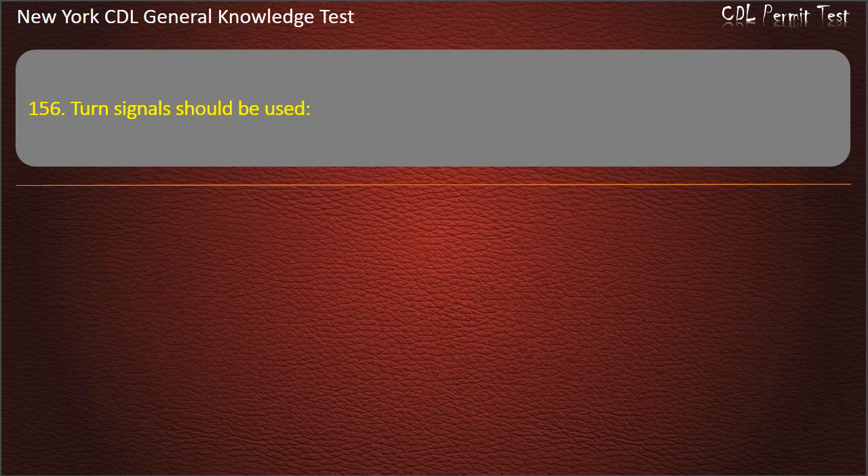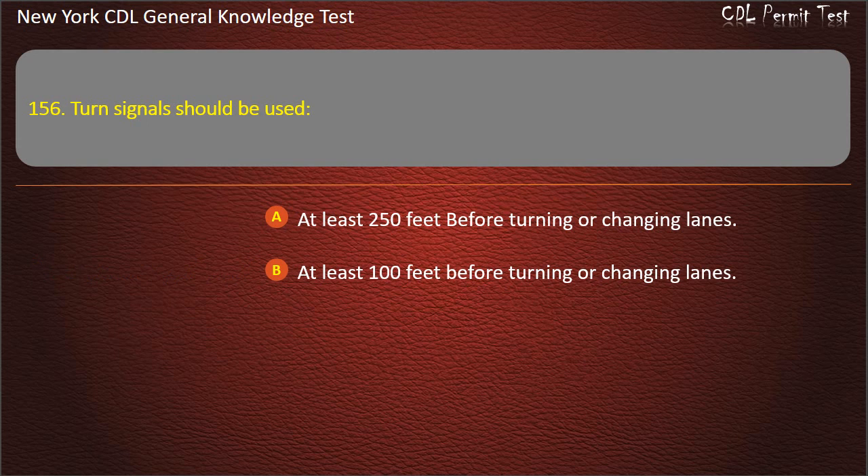Question 156. Turn signals should be used: At least 250 feet before turning or changing lanes. At least 150 feet before turning or changing lanes. At least 350 feet before turning or changing lanes. Answer: At least 150 feet before turning or changing lanes.